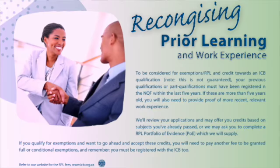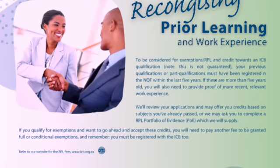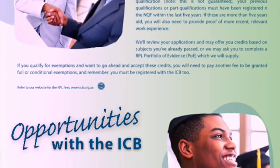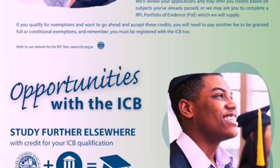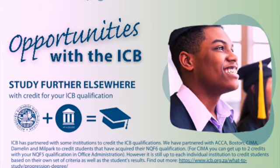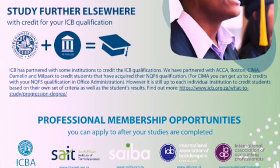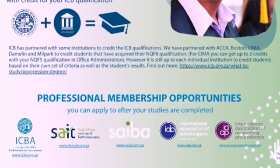Going on to page five, it's talking about recognition of prior learning. If you're a slightly older student and you've done other studies or work that relates to this area of study, you can apply for the ICB to recognize the subjects you've passed elsewhere or the work you've done, and that might get you exemption from some subjects. At the bottom of that page, you'll also see the ICB is linked to the ICBA, the South African Institute of Tax Professionals, CYBA, the International Association of Bookkeepers, and the International Association of Accounting Professionals — professional memberships you could gain entry to once you've passed your ICB program.